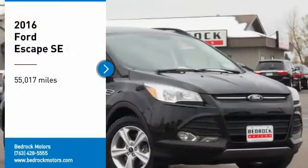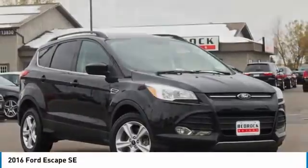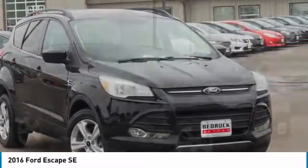Make a great choice today with the 2016 Escape, gas engines flex, tow, sip and go with Ford Escape.